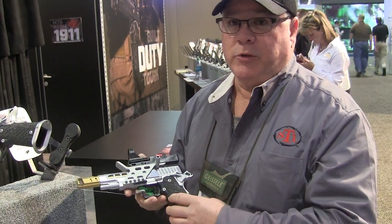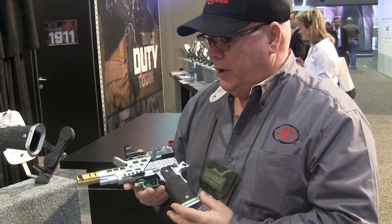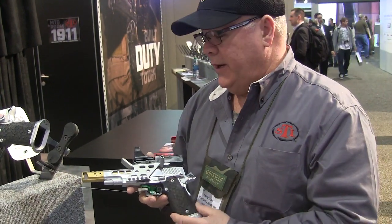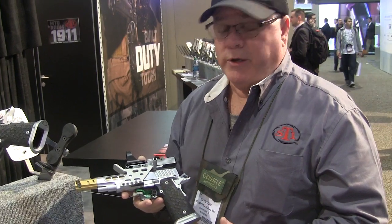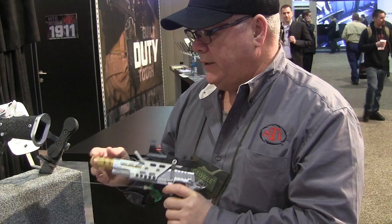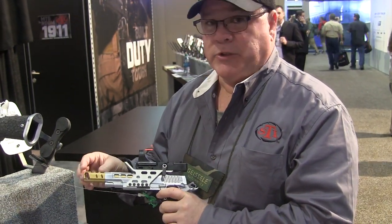People have been asking for years and years to come out with a gun that they can take out of the box and go race with, without having to spend a lot of money on improvements, and this is the answer right here. It features a textured grip from Extreme Shooter, a Dawson Precision tool-less guide rod instead of the recoil master, and a totally redesigned titanium nitrided barrel and compensator.